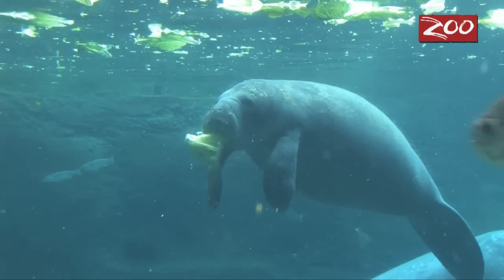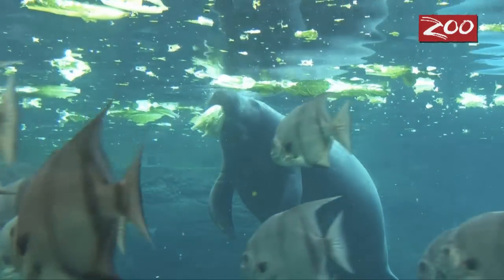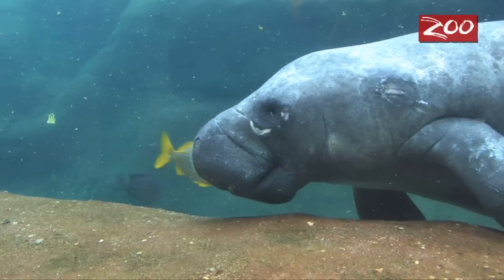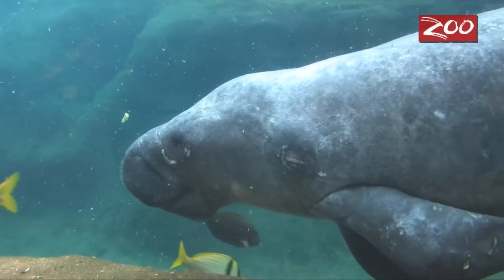Our four new manatees are here at the zoo because they suffered from various injuries that required them to be brought in from the wild. Three of our manatees suffered a condition called cold stress. Although manatees live in the wild and you might think they have a very thick layer of blubber due to their size, they actually don't.